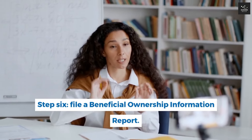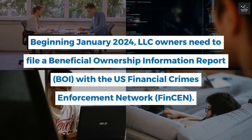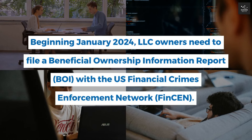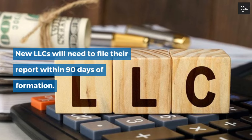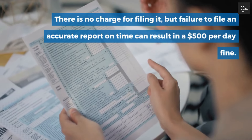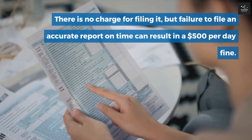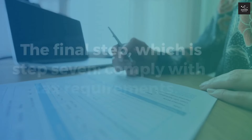Step 6: File a Beneficial Ownership Information Report. Beginning January 2024, LLC owners need to file a BOI report with the U.S. Financial Crimes Enforcement Network (FinCEN). New LLCs will need to file their report within 90 days of formation. The BOI report contains information meant to identify the true owners of an LLC. There is no charge for filing it, but failure to file an accurate report on time can result in a $500 per day fine. You can do this either online or by mail.